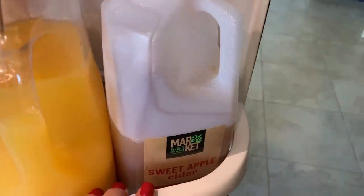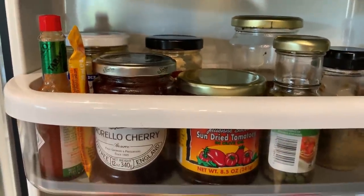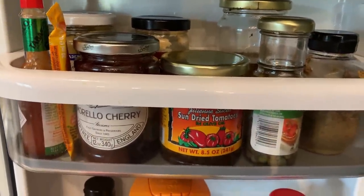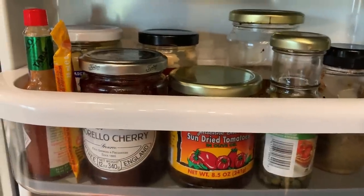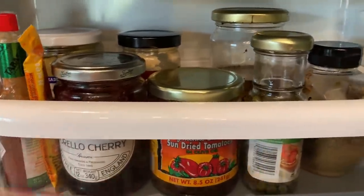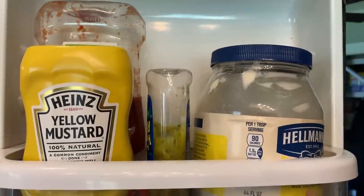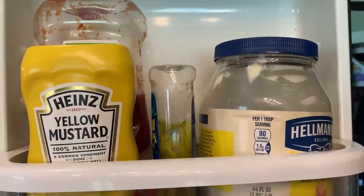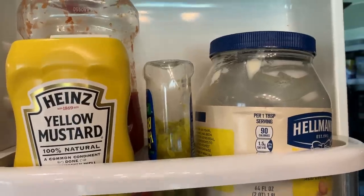A little bit of apple cider. On this shelf it's just condiments again — sun-dried tomatoes, capers, preserved lemons, horseradish, dijon mustard, morello cherry. A lot of this is for making sauces. Up here it's the usual condiments: mayo, mustard, dill relish, ketchup, and behind there I see a little tube of tomato paste.